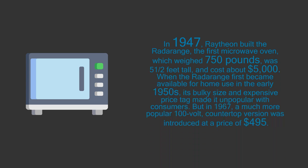In 1947, Raytheon built the first microwave oven, which weighed 750 pounds, was 5 and a half feet tall, and cost about $5,000. When it first became available for home use in the early 1950s, its bulky size and expensive price tag made it unpopular with consumers.